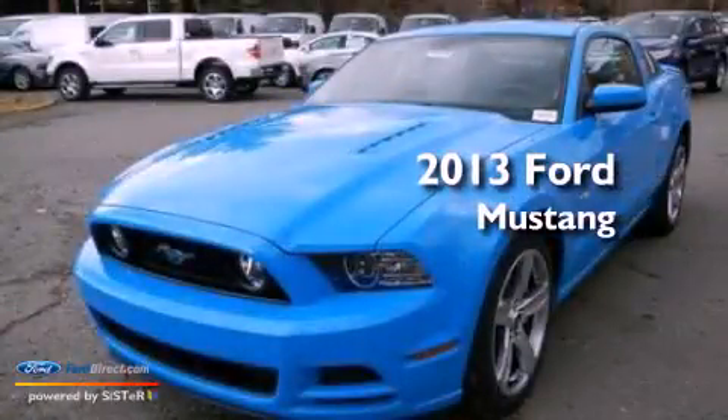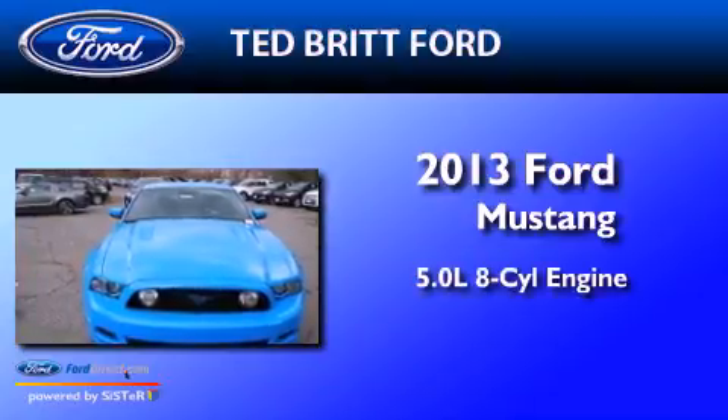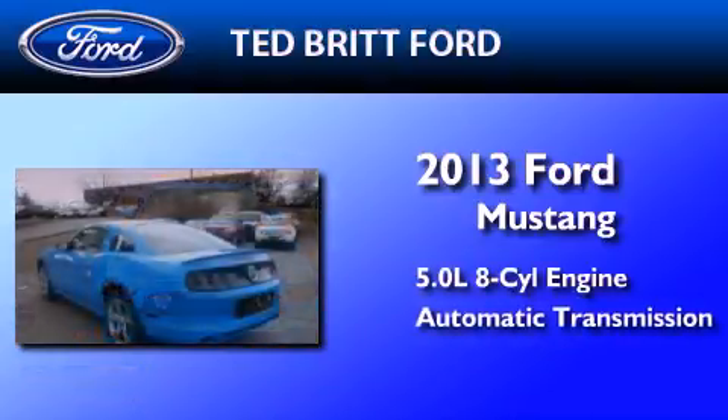This is a brand-new 2013 Ford Mustang. It has a 5.0-liter, eight-cylinder engine and an automatic transmission.